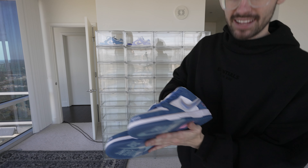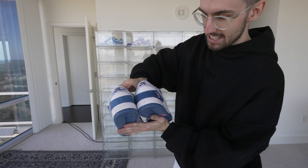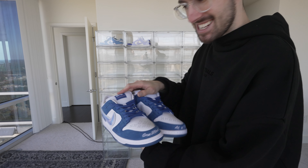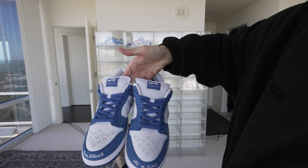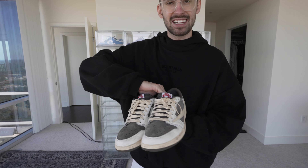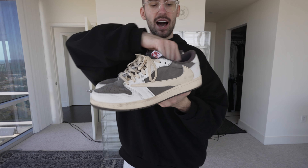My latest pickup is the Born SB Dunks — RIP to a legend, these are absolutely insane. I'm planning on putting pink laces in, which I think will look absolutely crazy. Those are my latest pickups for those who are wondering.